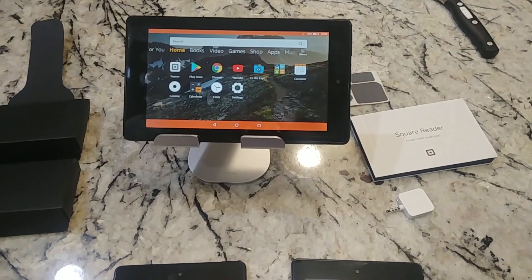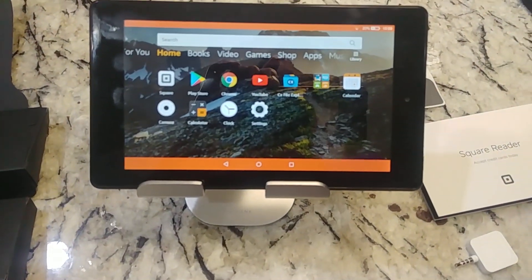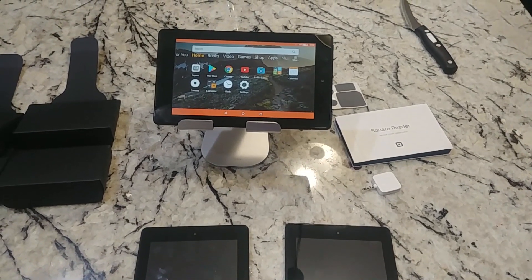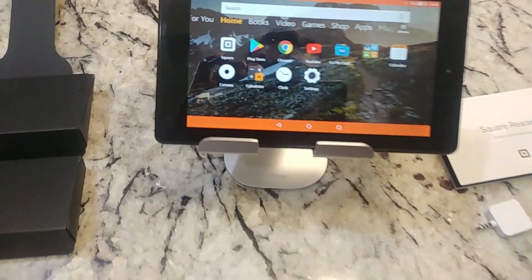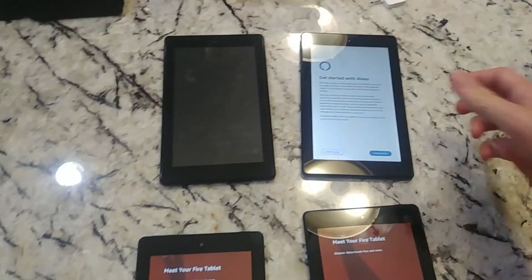The reason they say that is because you'd have to put the Google Play Store on here, and Square is not in the business of showing you how to do that. So you can run Square on these — it runs awesome — it's just that the first hurdle you have to jump through is getting Square on there. So you can follow along here and we're going to show you how to get the Google Play Store on here.